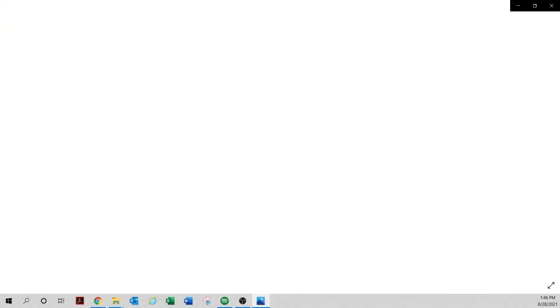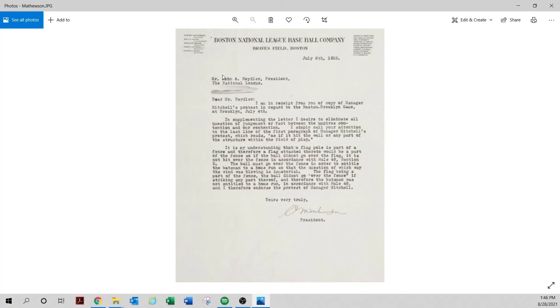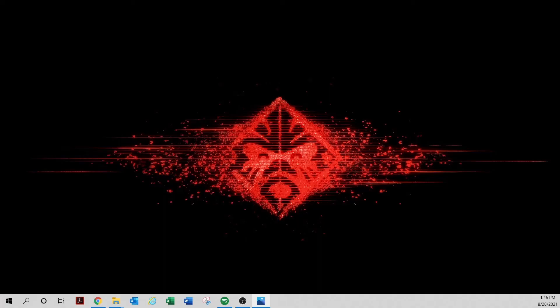Here's Bill Klem, addressed to John Heydler — very scary. He's explaining something regarding a game, saying 'protest game' — you can see the word protest. This was sold at a Huggins-Scott auction when I took the picture — run, don't walk. Here's another beautiful letter from Christy Mathewson — look who it's addressed to. I don't need to say any more. You see the word protest — run.